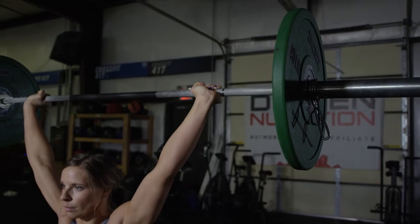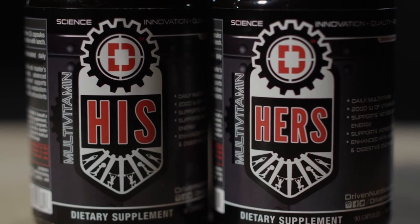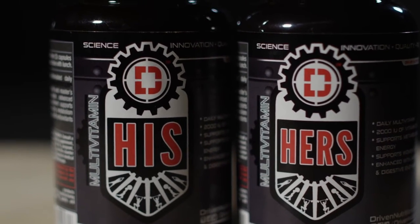We also put a huge focus on Vitamin D, specifically Vitamin D3. Cholecalciferol is vital for hormone production as well as overall health, including mental health. The primary difference between His and Hers — the men's and the women's version — is that with the women's version we focused a little bit more on antioxidants.